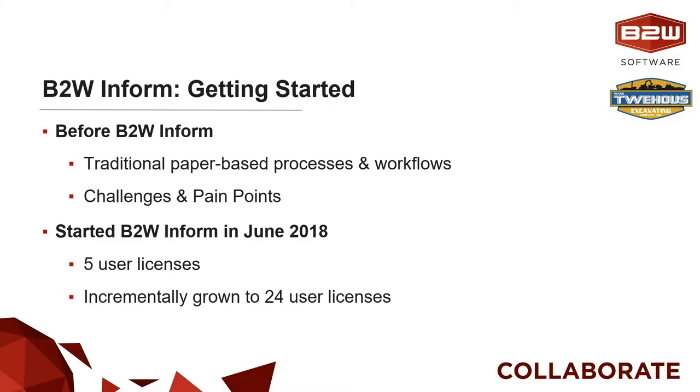I wanted to think back to the getting started phase for BTW InForm with Tweehouse. Thinking back to 2018 when Tweehouse started with BTW InForm — five licenses at the time — I was hoping you could share a couple of notes about what some of the more traditional-based processes and workflows looked like at the organization prior to your adoption of BTW InForm for safety reporting and inspections.